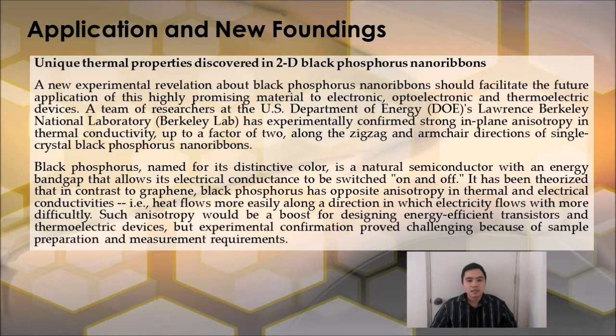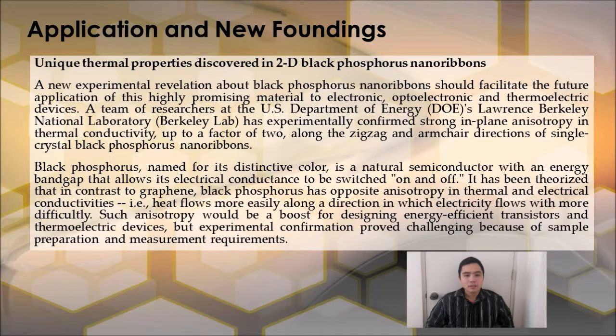It has been theorized that, in contrast to graphene, Black Phosphorus has opposite anisotropy in thermal and electrical conductivities — heat flows more easily along a direction in which electricity flows with more difficulty. Such anisotropy would be a boost for designing energy-efficient transistors and thermoelectric devices, but experimental confirmation proved challenging because of sample preparation and measurement requirements.